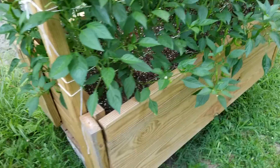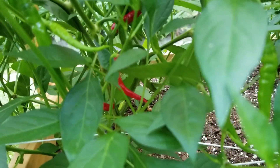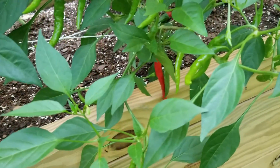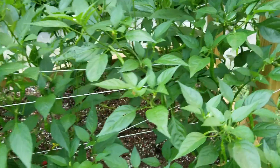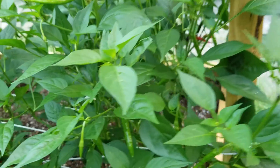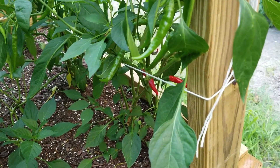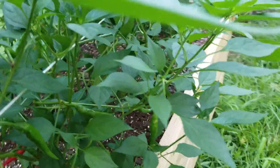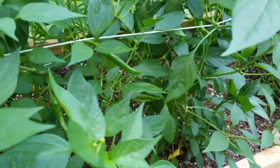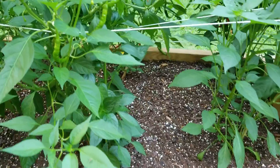Cayenne is doing really good. We've got some red cayennes up there — you can see there's another red one. There's a lot of cayennes up here, but I'm just waiting for them to all turn red so I can go ahead and dry them out. I'll have them for my personal spices in my spice rack.